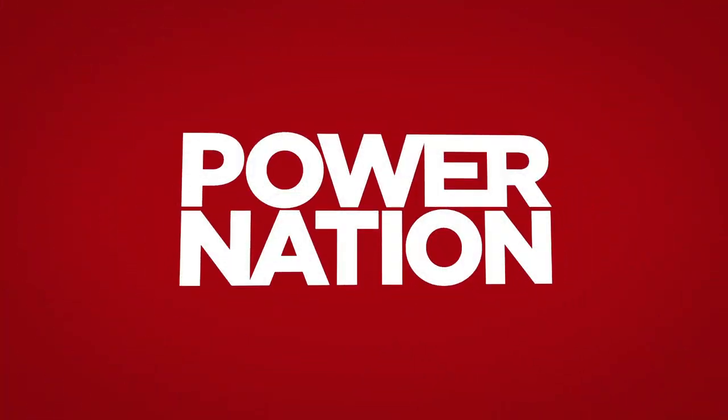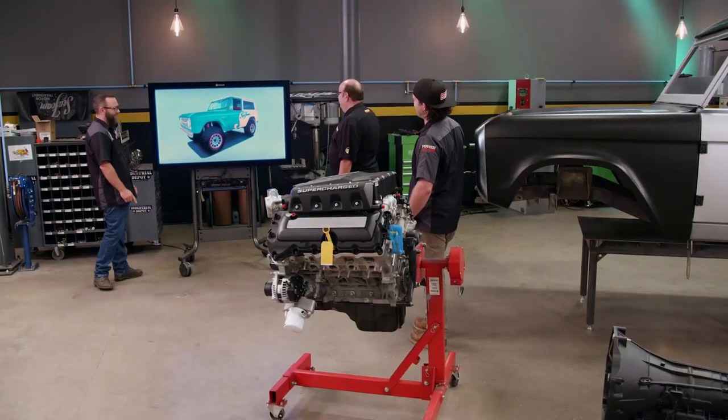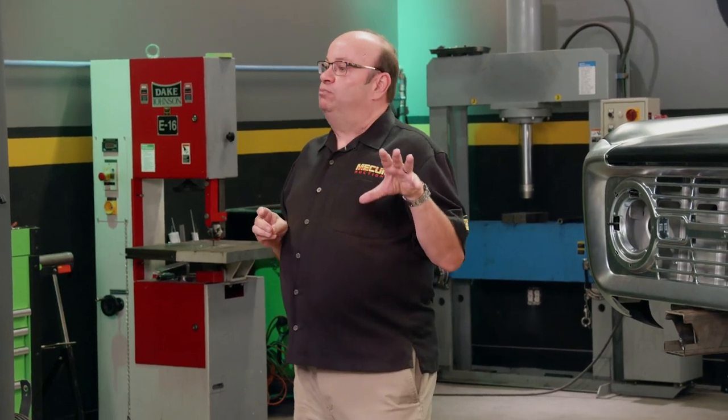You're watching Power Nation. Today on Music City Trucks, Mecham's John Cramon stops by. You're really taking a nice shot with that vintage Bronco look, yet thoroughly modern underneath.